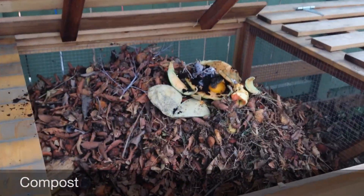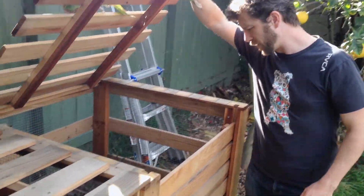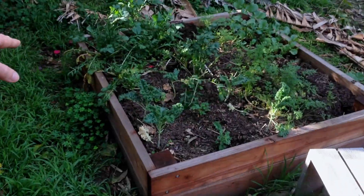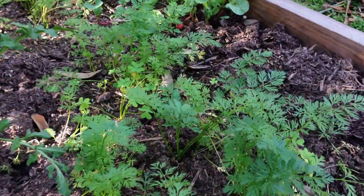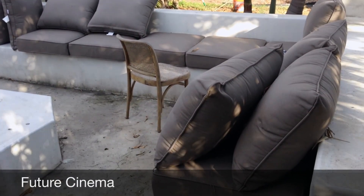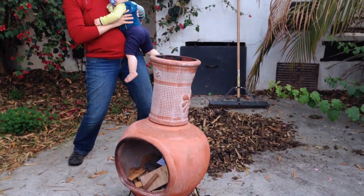We put scraps of food in here and dead leaves and things like that, and they rot and you turn them over time. Then we move it in here and it starts turning into dirt, and we're going to use that dirt to put in the garden, which we've just started. There's kale, turnips, arugula, radishes, and carrots. Over here is a seating area with a small outdoor oven so you can sit and just enjoy the fire. That's it — that's our house.